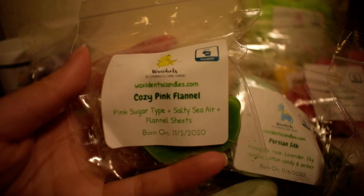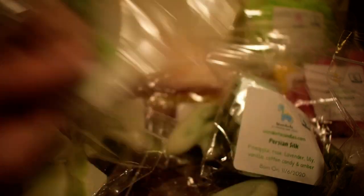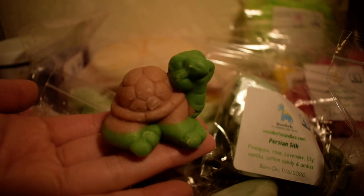Another one I have here is in Cozy Pink Flannel — this is a blend already on her website. Pink sugar type, salty sea air, and flannel sheets. And this is in a cute little turtle shape. I definitely smell that salty sea air and that flannel sheets. I don't smell a lot of pink sugar, maybe just a tad bit, but salty sea air and flannel sheets — that's excellent. I want more of that, actually. After I finish that up I need this in a bigger size because this is not that big. I really like that one.